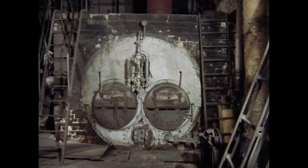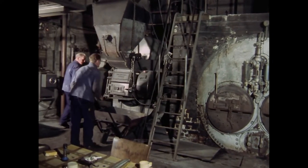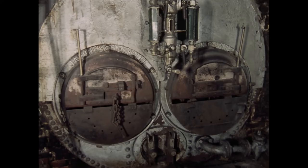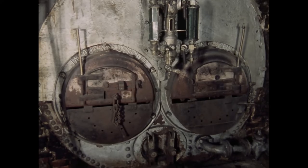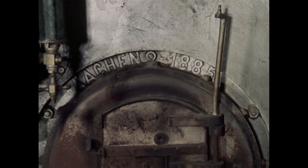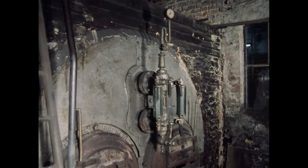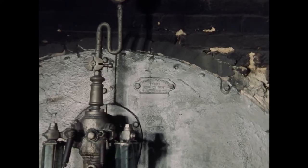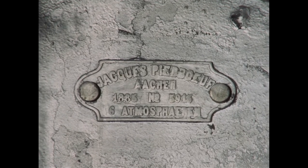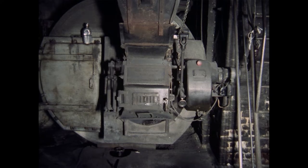Die Firma Pietboeuf war eine der ersten Firmen auf dem Kontinent, die Dampfkessel baute. Im Kesselhaus befindet sich neben dem neueren Kessel noch der alte doppelte Flammrohrkessel der Firma Pietboeuf aus dem Jahre 1885. Seit Beginn des 19. Jahrhunderts entwickelte sich die Dampfkraft zur bedeutendsten Antriebsenergie für die Industrie. Der Bau funktionstüchtiger Kessel gehörte untrennbar zur Entwicklung der Dampfmaschine. Jetzt wird nur noch der neuere Kessel beheizt.